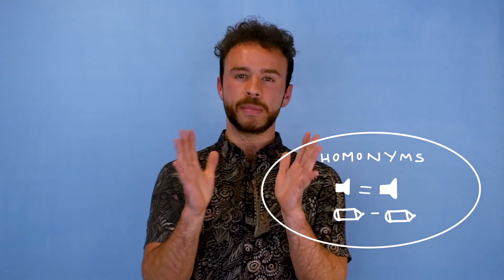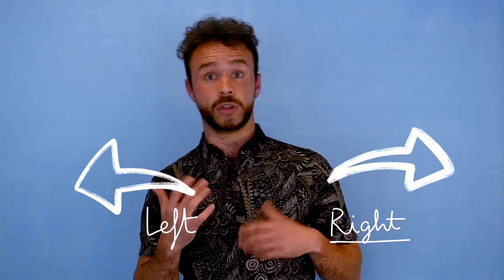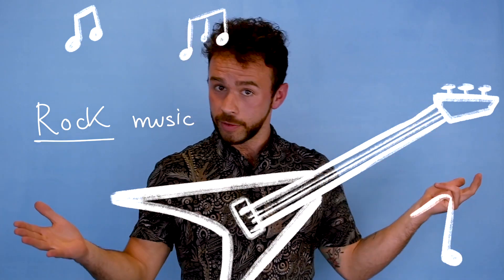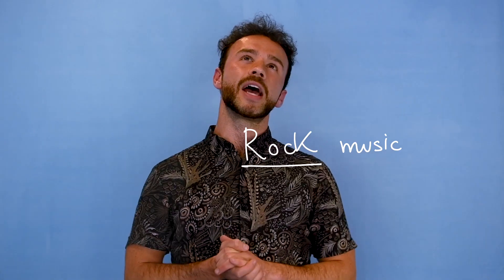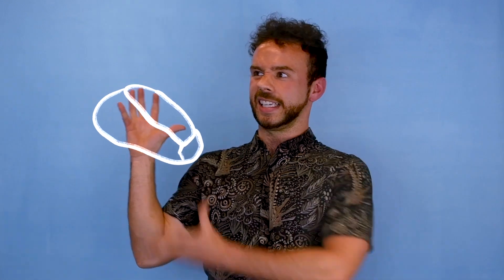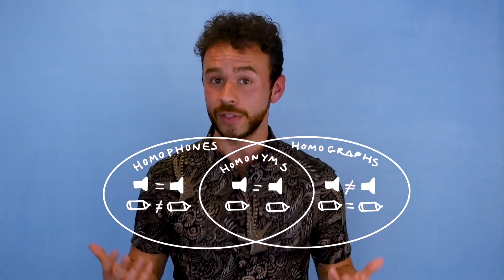And number three, the last one: homonyms. Homonyms can be difficult for students. They are spelt the same way, they sound the same, but they mean completely different things. For example: right, as in right or left, and also right as in you could be correct. Another good one — rock music, for those that like rock music, and a rock, as in a heavy substance that is difficult to lift. So we've got rock and rock — sound the same and spelt the same.